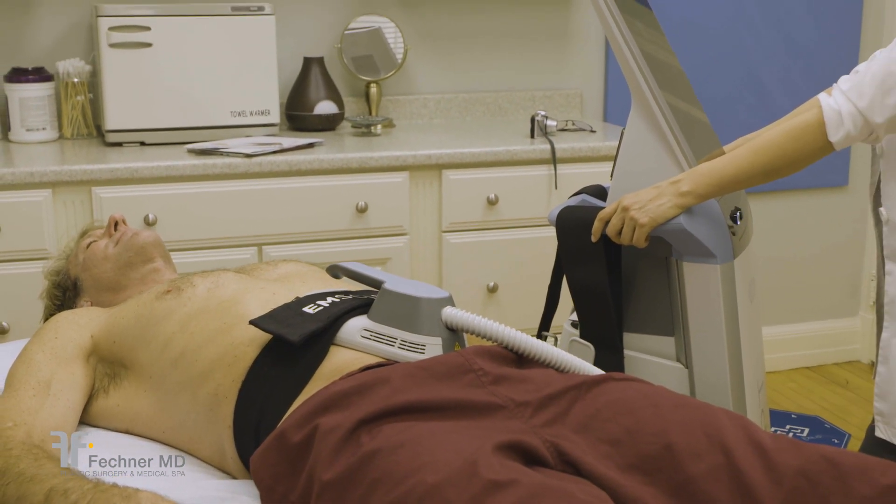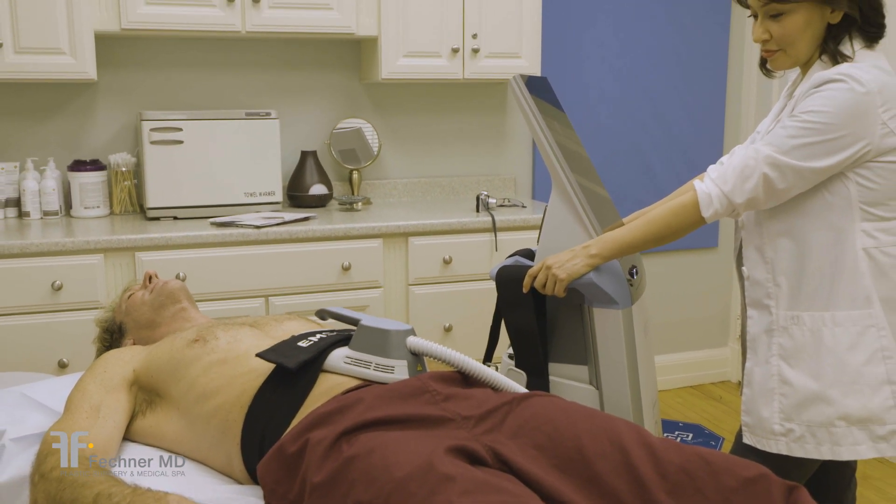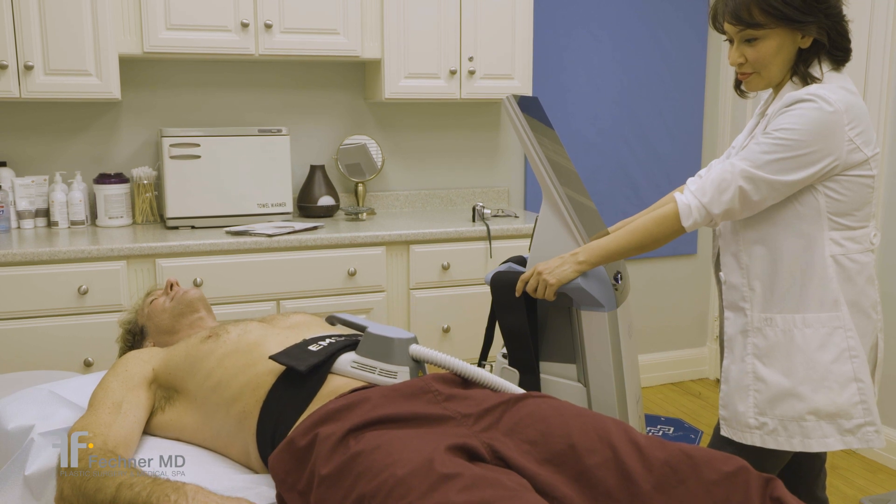Did you know that 30 minutes of EMSculpt is equivalent to 20,000 sit-ups? Get the abs you want at Fechner MD Medical Spa. Have a great day!